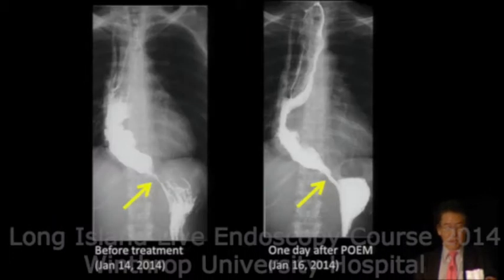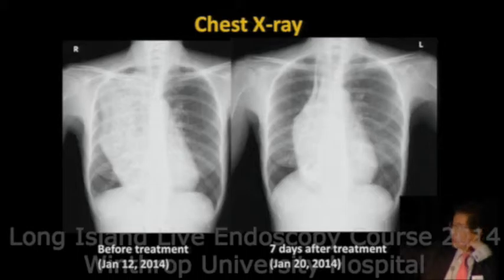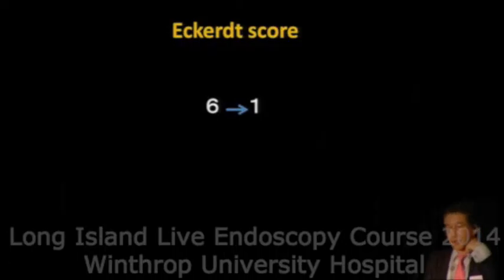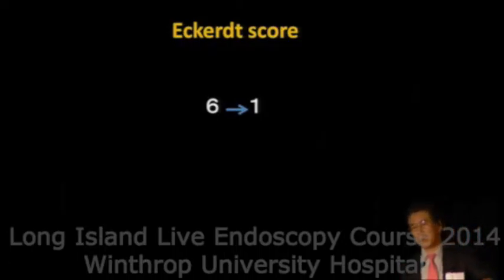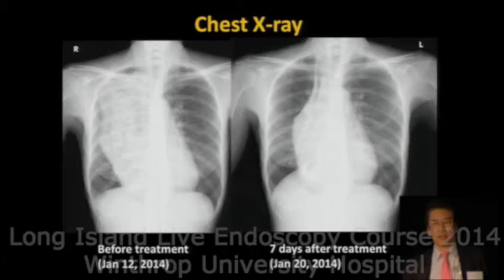Upon procedure, this is a before and after barium swallow. The Eckhart score — a symptomatic score — dramatically improved in this case. Even in very advanced achalasia, at least short-term prognosis was good.